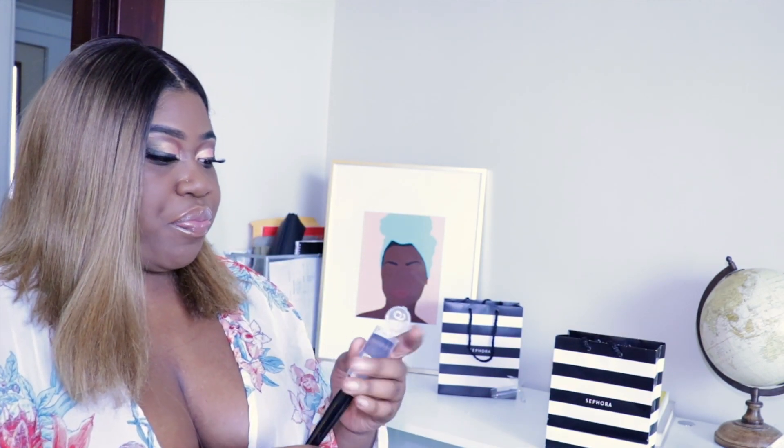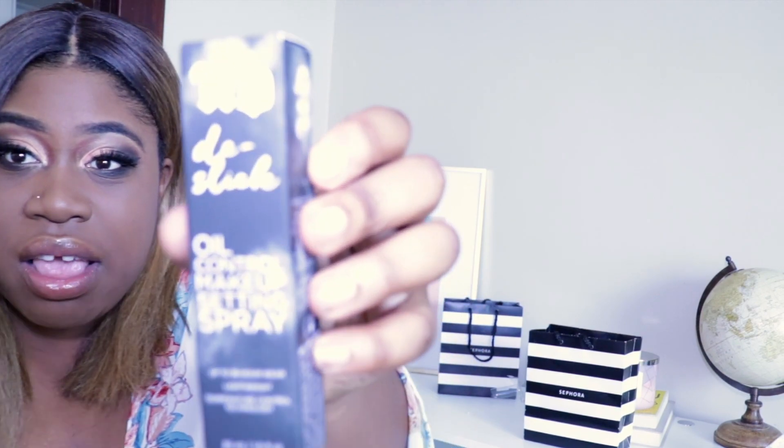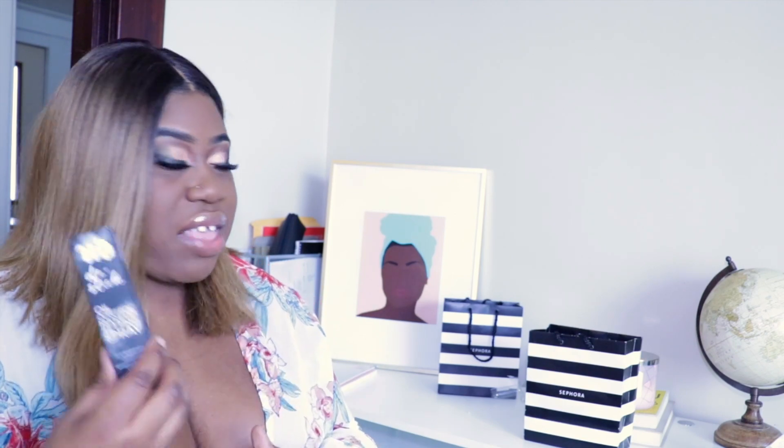I believe it was like 30 dollars but I'll link everything in the bottom bar below. The next thing I got is the Urban Decay All Nighter oil control makeup setting spray. I'm pretty sure we all know about this holy grail — you have to use it before and after. I use it before I put my foundation on and then after as well. I think it works a million times better when you put it on before your foundation. I always get the travel size because it just lasts so long and fits perfectly in my bag.